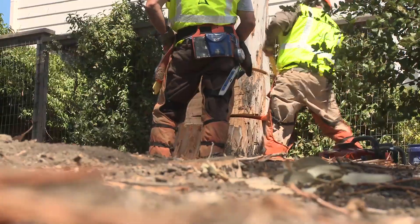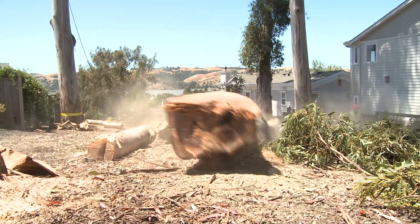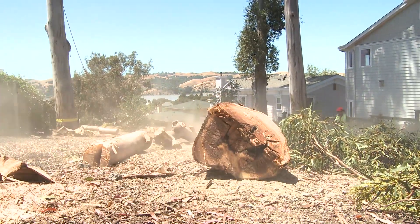When it comes to eucalyptus especially, and trees this hazardous with decay, you only have one shot to do it right.